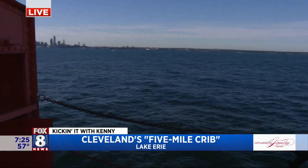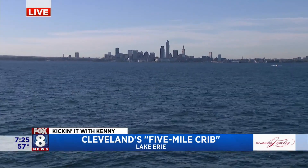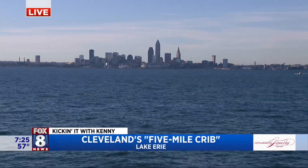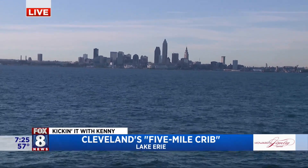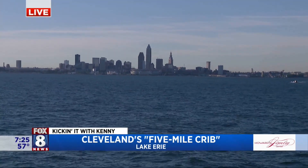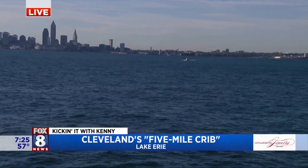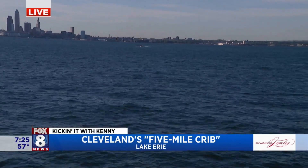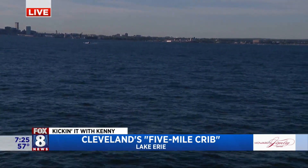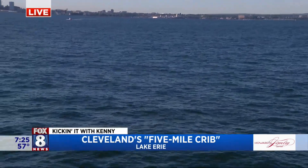The death rate from typhoid dropped dramatically the day this came online — it proved its worth instantly. We look out here and see a beautiful view of Cleveland, a reminder of how precious our water source is. This was Cleveland's really second major infrastructure project after the canal was built. To make Cleveland a great city, they needed a first-class water system. There are different intakes in Chicago, Toledo, and Buffalo, but this was the first in the United States — we have the distinction of being number one.